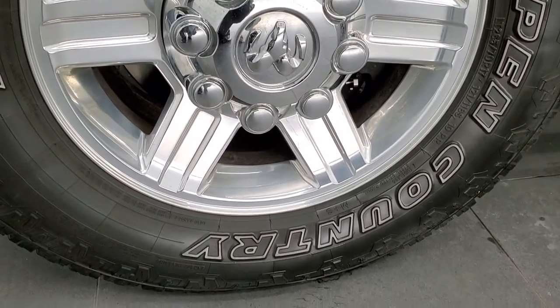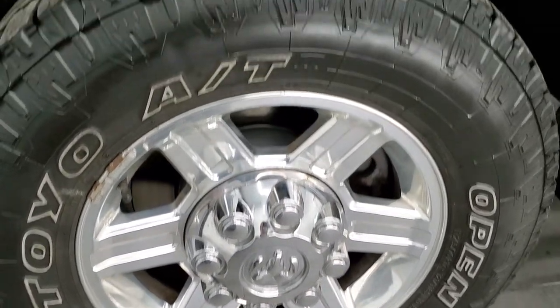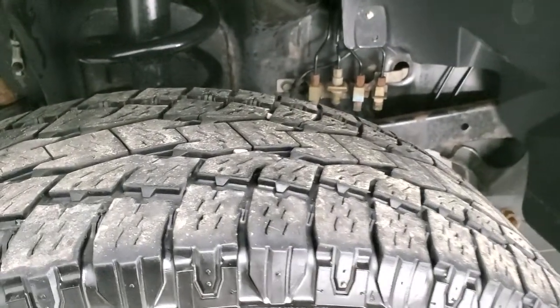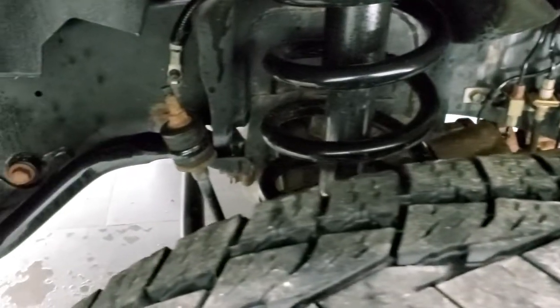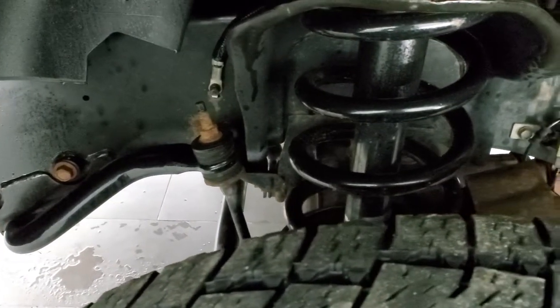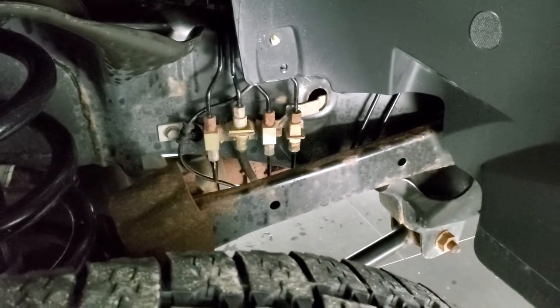It comes with polished aluminum 17-inch rims and Toyo Open Country AT LT2 6570R17 tires with right around half the tread left on them. The frame and underbody, for being a 2012, is in exceptionally nice condition. Even the brake lines look really good.